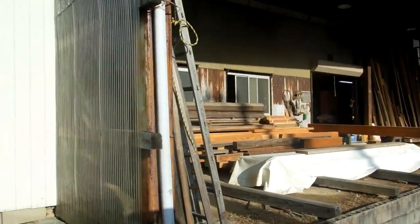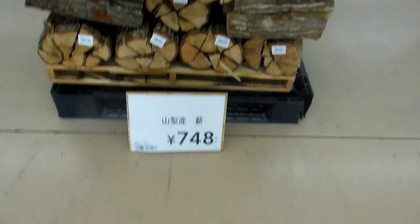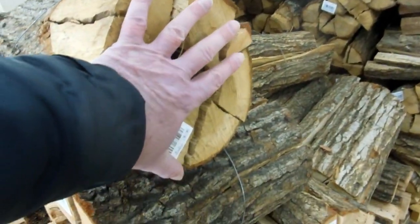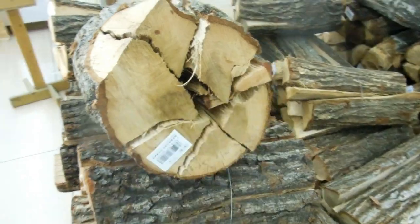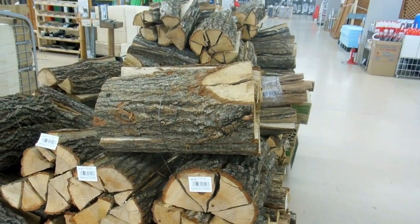So if you go to the home centres — usually if you want to buy timber, the best place to go is to the big home centres. It's winter here, so that's firewood. That's about $10 for that little wrap of firewood there, which would keep you going for about a couple of hours in a fireplace.